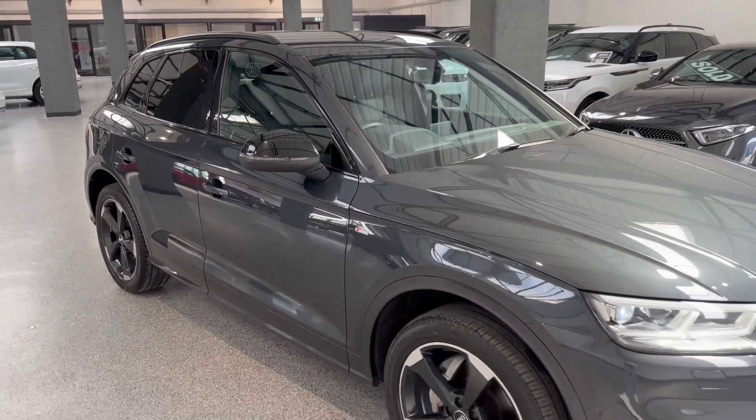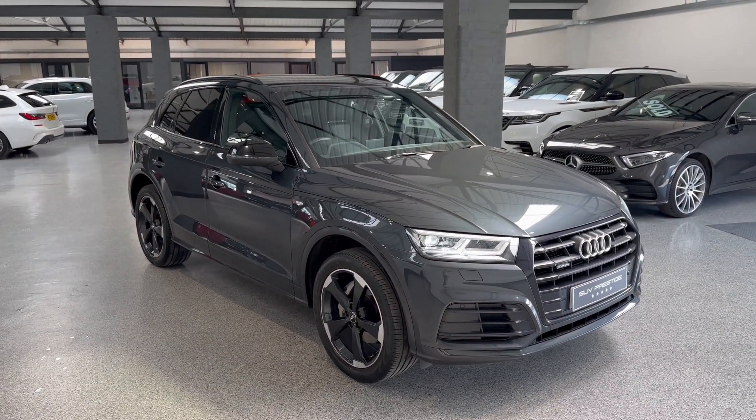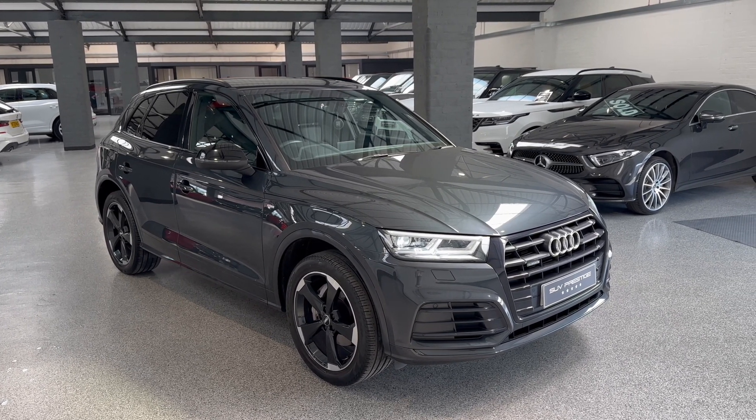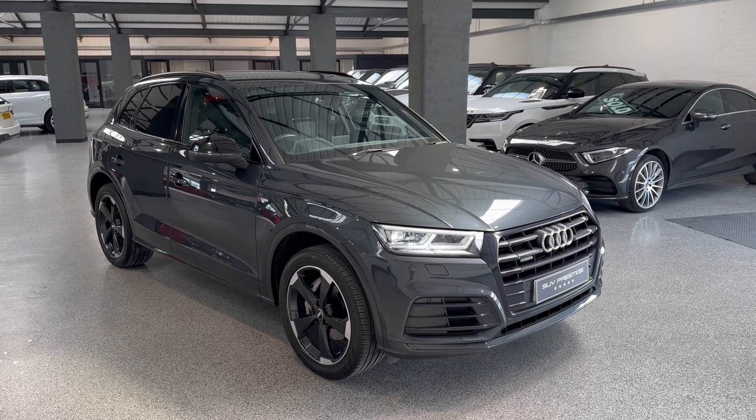This car has gone live on our website, so full details will be in the advert. Click the link below if you're on social media, or visit www.suvprestige.co.uk, or give us a call on 01937 849 492.